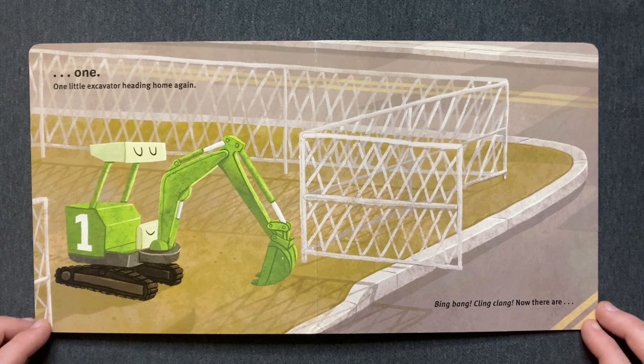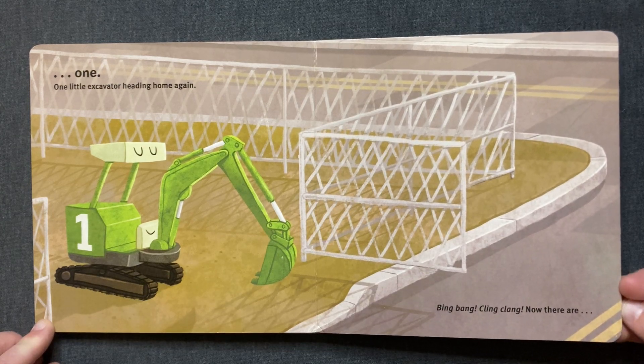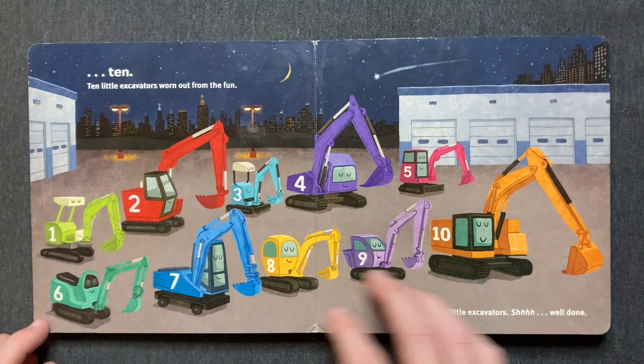One little excavator. Heading home again. Bing, bang! Cling, clang! Now there are ten.